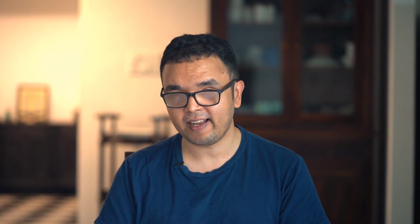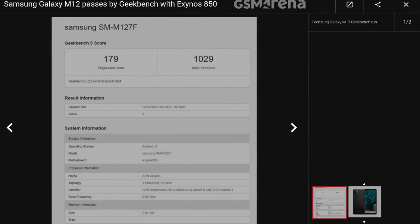Now let's compare it to the Exynos 850. Samsung's Exynos 850 uses an 8nm process, so it's more battery efficient. It has a single-core score of 170 and a multi-core score of 1000, so the performance is not going to be very good. Notably, both the Exynos 850 and the Unisoc T700 support 90Hz fast refresh.